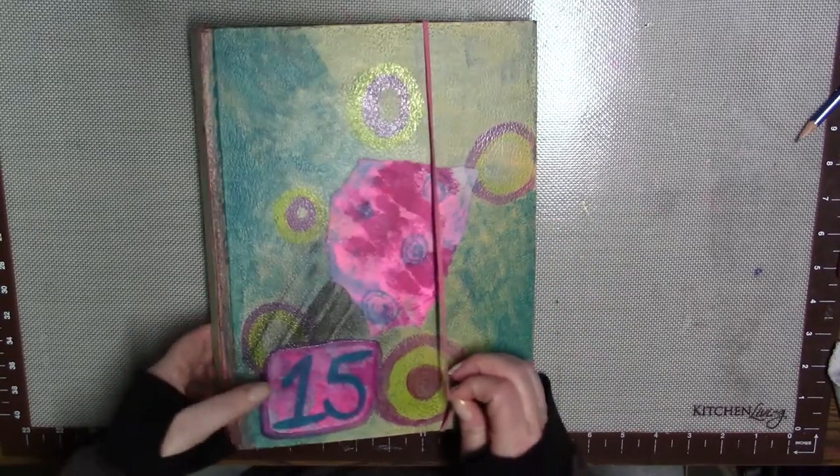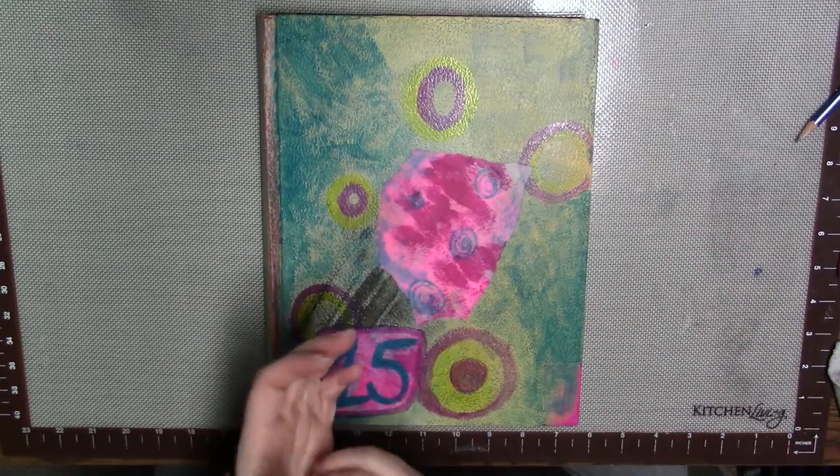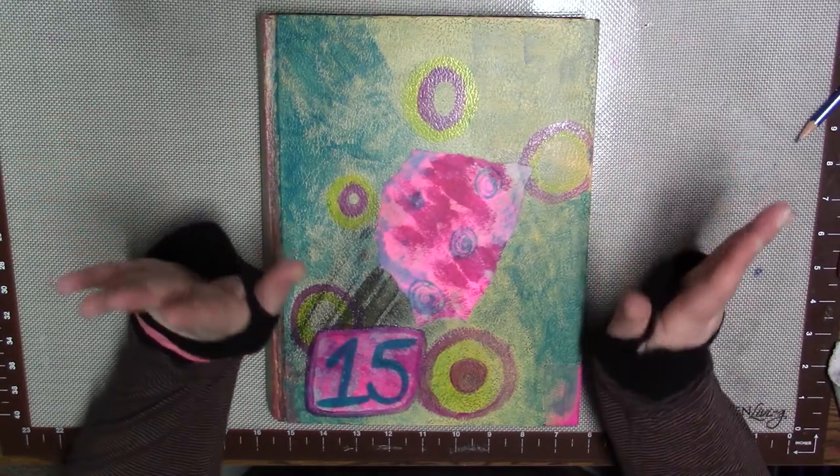Hey there, it's Trish from Dish Kitty Studio and it's been a couple of weeks — as usual I'm always behind — but I have quite a few things I want to show you guys today, so I'm just gonna get right into it.